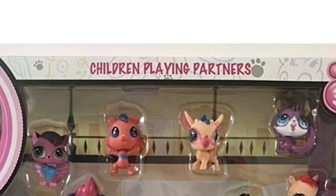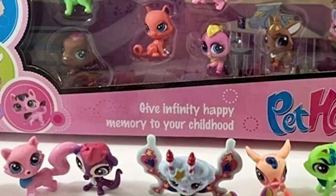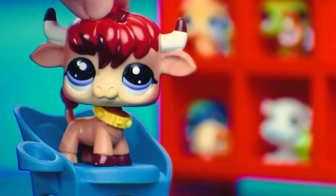Littlest Pet Homes. Children playing partners. Give infinity happy memory to your childhood.